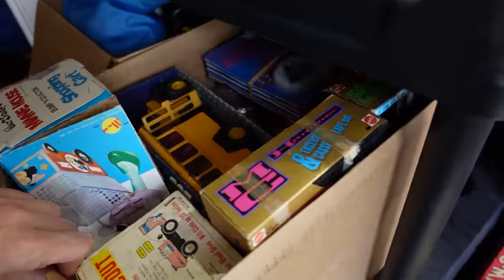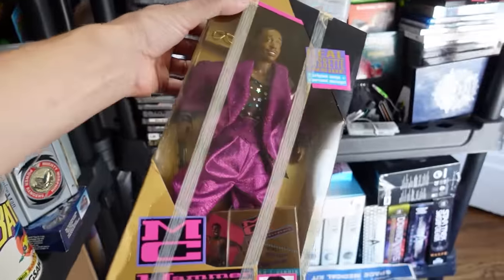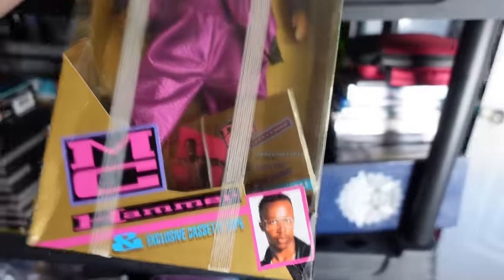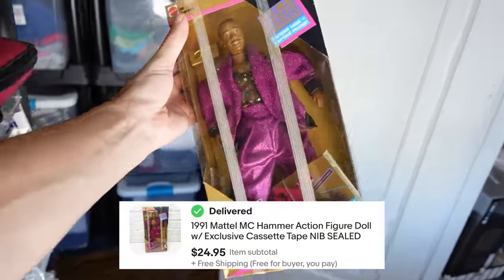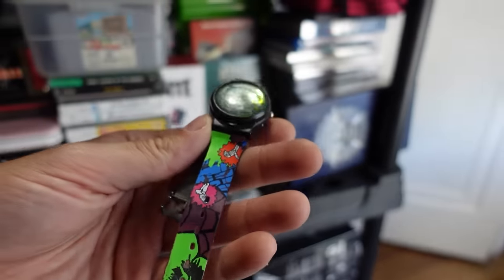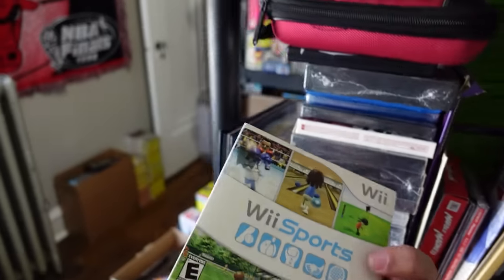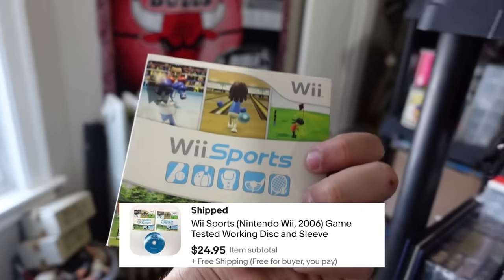I'll get into why in just a second, but I need to pull some orders first. Our first order here is in this box of toys — it's this really cool old school Mr. T doll. You can see he came with his own cassette tape, and he sold for $25. Then we got a really cool Goosebumps watch going out — it's got the holographic Curly on top. That sold for $30. And right over here we got a copy of Wii Sports going out for another $25.